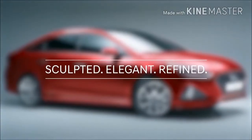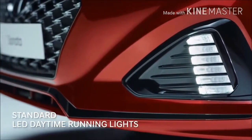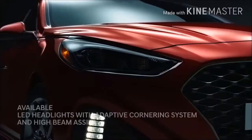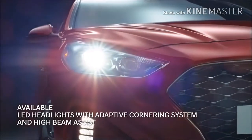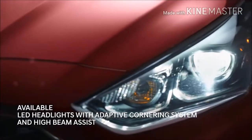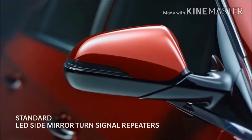The new sculpted design stands out on the road with LED lights that accent the cascading front grille. Advanced headlights turn with your steering wheel to help light the curves in your path and automatically adjust your high-beam settings based on the traffic ahead. Heated side mirrors with integrated LED turn signals.